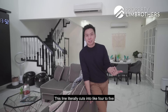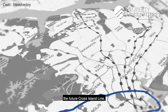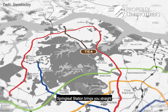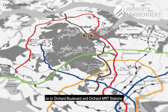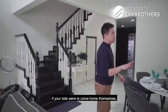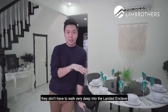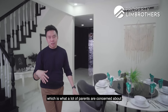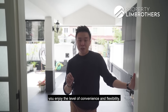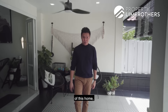This line literally cuts into four to five different interchanges — the Downtown Line, the future Cross Island Line, the current Circle Line, and the North-South Line. Springleaf station brings you straight to the Orchard Boulevard and Orchard MRT stations. In future, if your kids were to come home themselves, they don't have to walk very deep into the landed enclave, which is what a lot of parents are concerned about. You enjoy the level of convenience and flexibility.